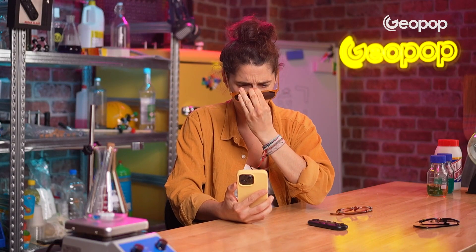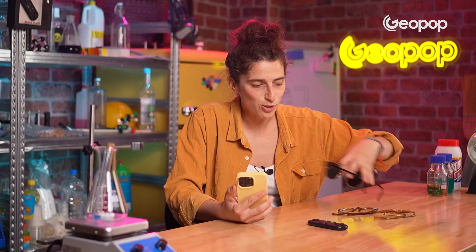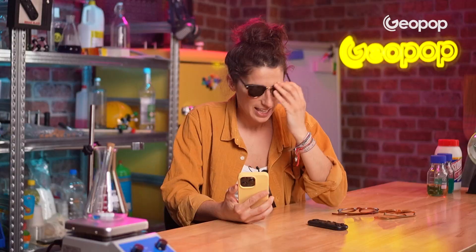Now I try with sunglasses and with these ones it works. It unlocks. But with these other ones it doesn't. It's asking me for the code.